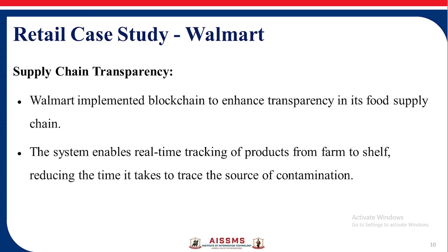The retail case study is Walmart — Supply Chain Transparency: Walmart implemented blockchain to enhance transparency in its food supply chain. The system enables real-time tracking of products from farm to shelf, reducing the time it takes to trace the source of contamination.